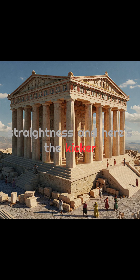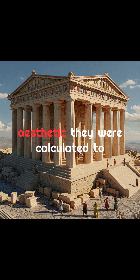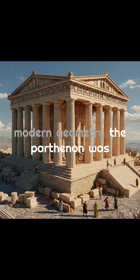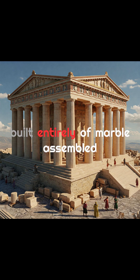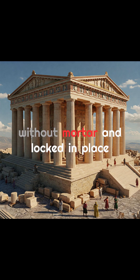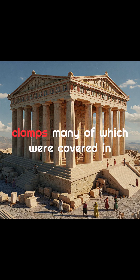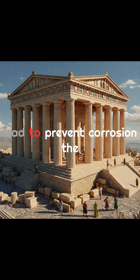And here's the kicker: these refinements weren't just aesthetics. They were calculated to the millimeter, without the tools of modern geometry. The Parthenon was built entirely of marble, assembled without mortar, and locked in place with precision-cut joints and metal clamps, many of which were covered in lead to prevent corrosion.